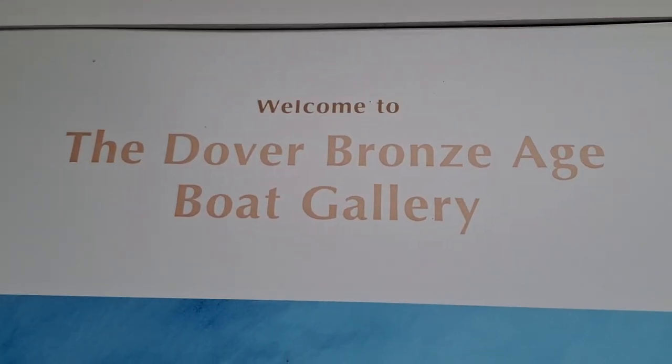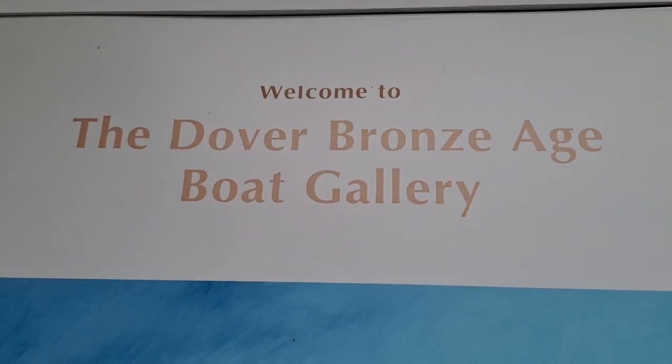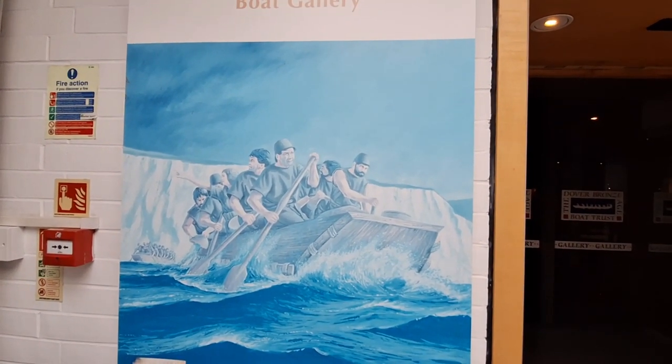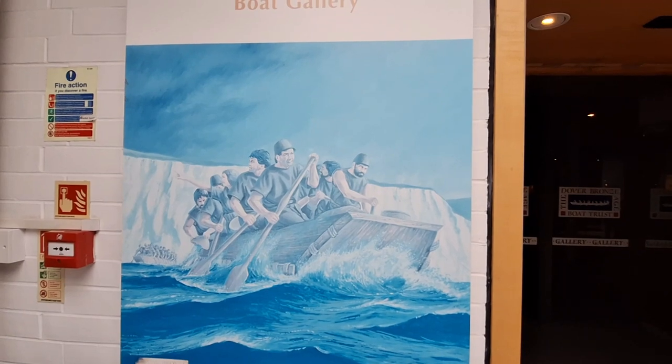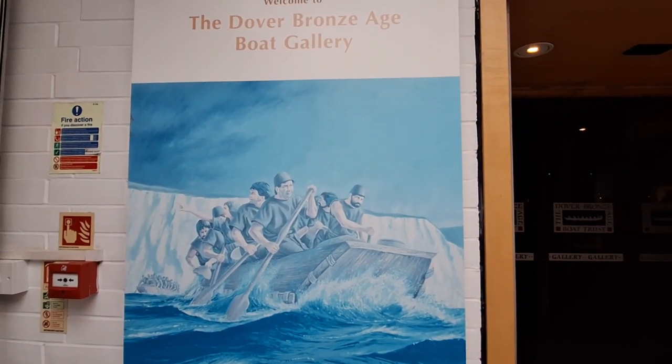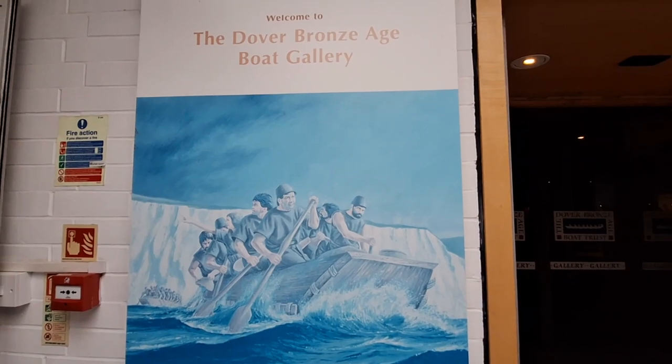This is the reason I came here, this is what I wanted to see - because it is the oldest seafaring boat ever discovered, supposedly three and a half thousand years old when it was made.